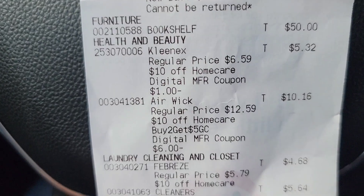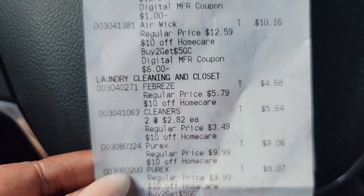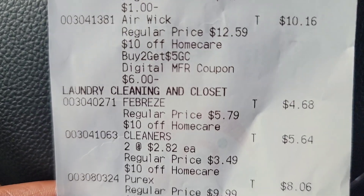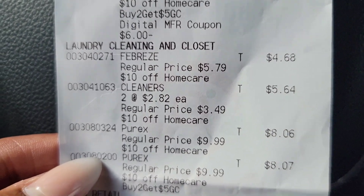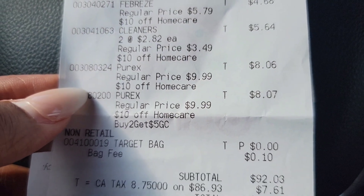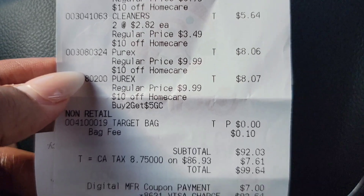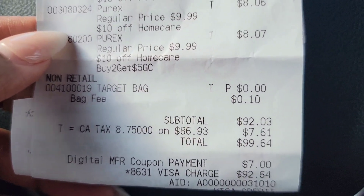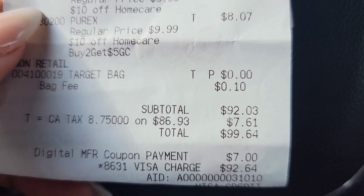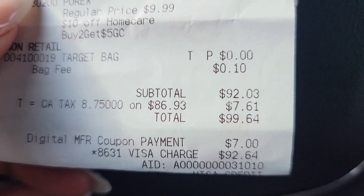Let's go over the receipt. The bookshelf came out to $50. I got back a $5 gift card for buying two Purex laundry detergents. I got $5 for the Kleenex and $10 for the Airwick. I also got the $6 off digital coupon. And I got the $2 off the Febreze product, so I got it for $4. The $10 off kicked in from the spend-$50 deal, so I got all the home care for $38 with all the coupons and the $5 gift card back. The subtotal came to $92.03.